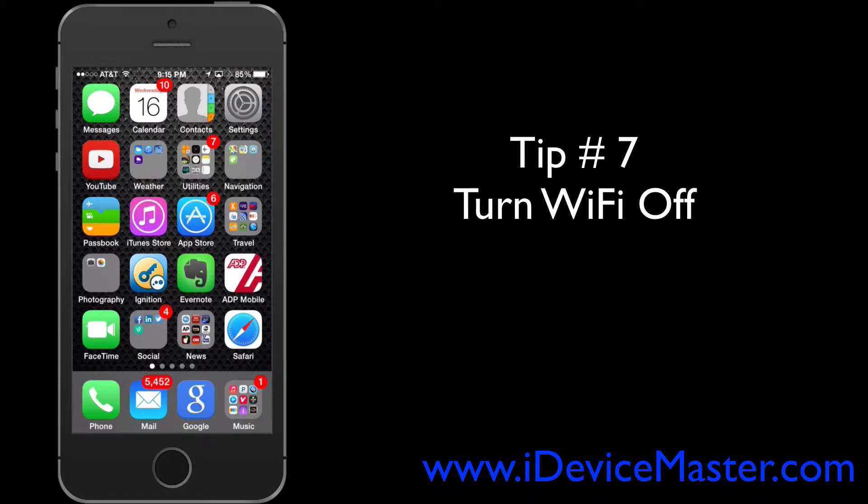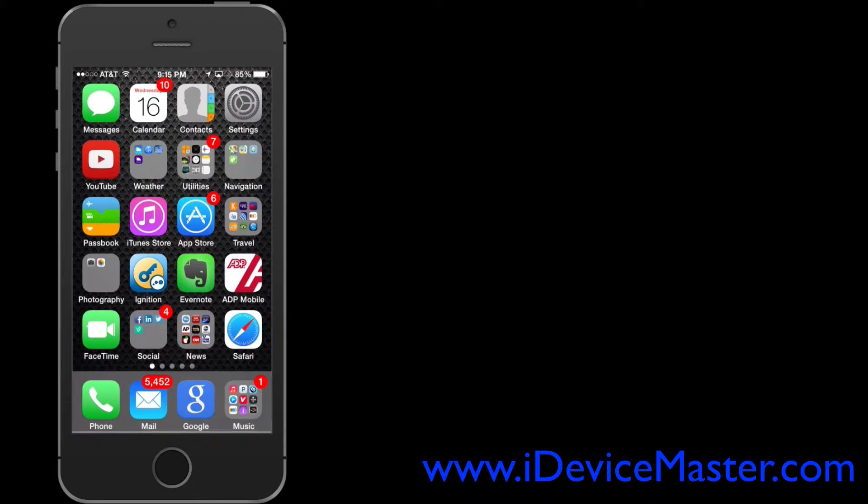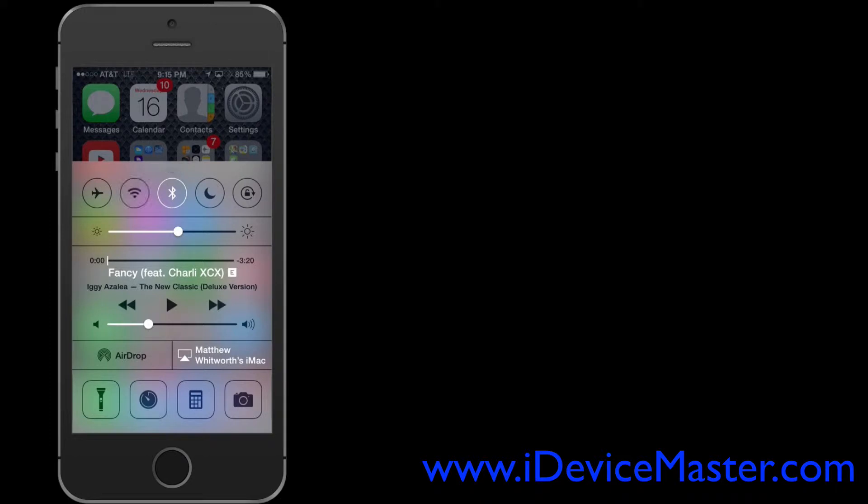Tip number seven: turn your Wi-Fi off. This sounds strange, but if you're not at home or at work and you're not likely to use Wi-Fi, turn it off. When Wi-Fi is on, your iPhone will continually be searching for Wi-Fi hotspots, and that uses battery. To turn it off, simply swipe up from the bottom to activate Control Center and hit the Wi-Fi symbol.